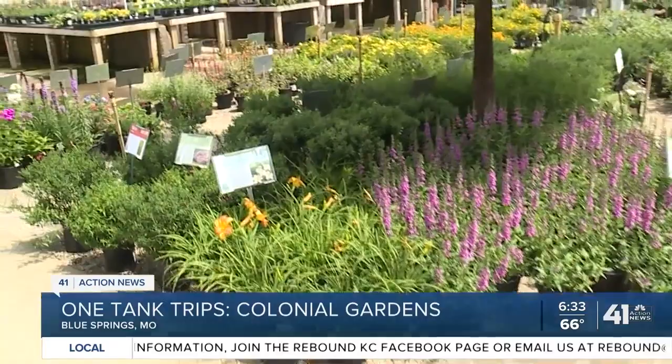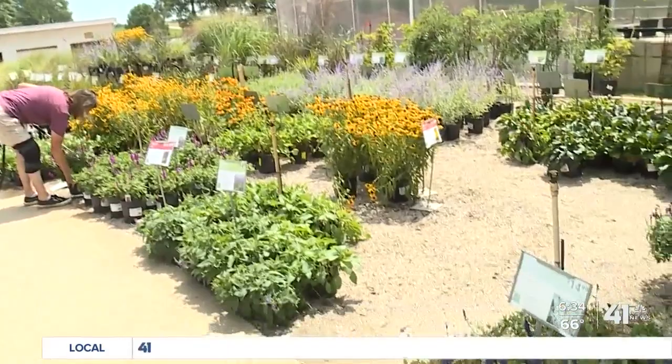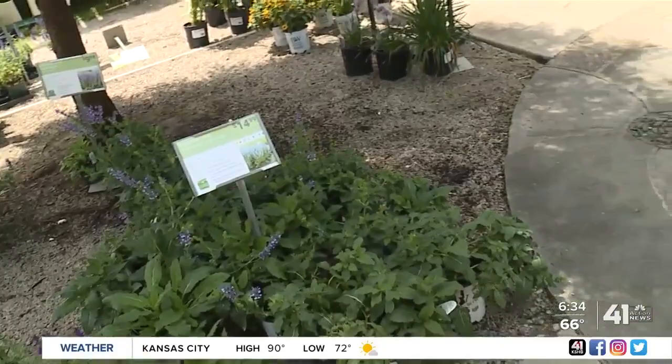We grow some on site, we grow some at our farms. We have farms literally coast to coast that our company owns, and we grow perennials both for the wholesale market and the retail market. Customers can come down here, they can get expert advice, the right plants that they need — whatever they're looking for, we'll help them.